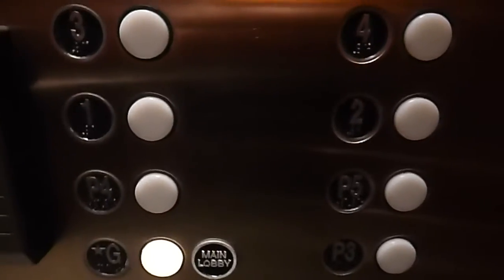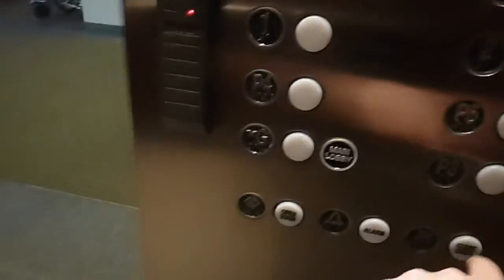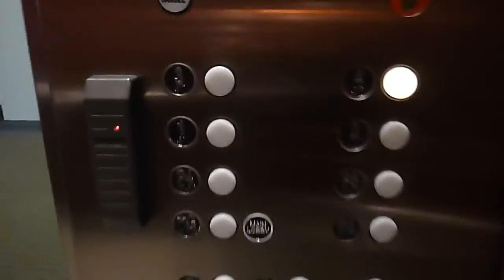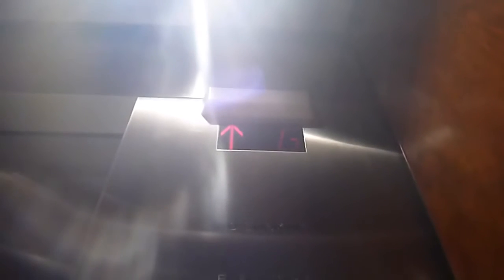This is the elevator in building 52 at Mass General Hospital in Massachusetts — the West building. It's a Fuji Tech, board 4.